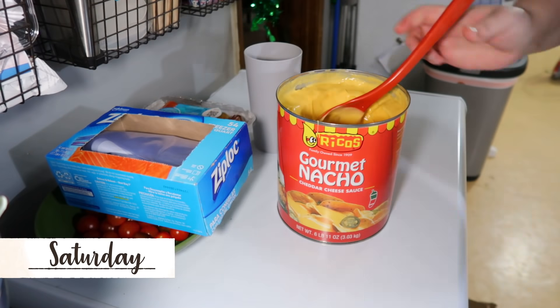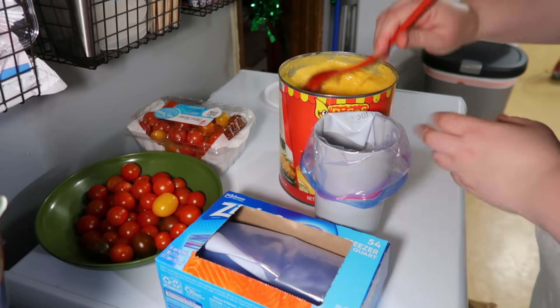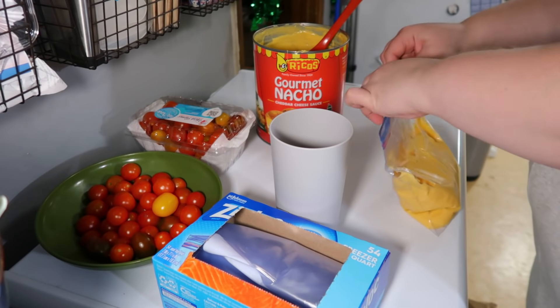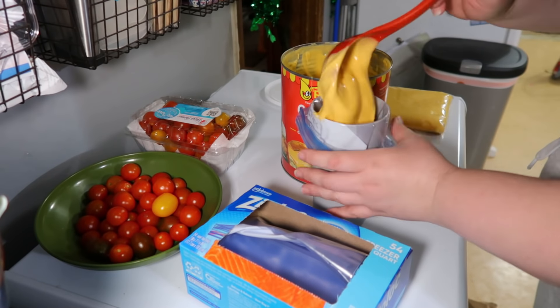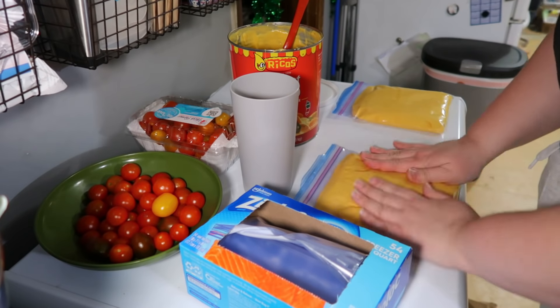Saturday night was another pretty easy meal — we made nachos. I have this giant can of Rico's nacho cheese that I always talk about getting at Sam's Club. I took some of that and put it in a pot to warm up on the stove, and then I thought I would show you how I freeze it, because that's why I buy the big can. I just take a ziploc bag, place it in a cup to make it easy to fill so it stands up.